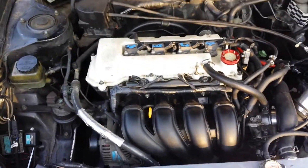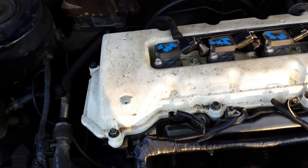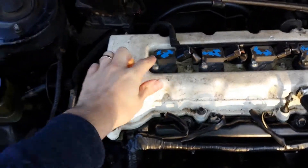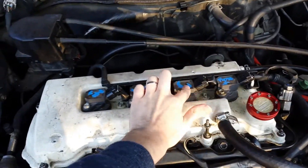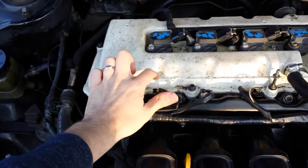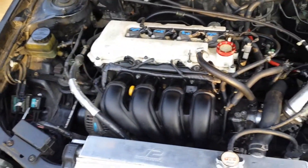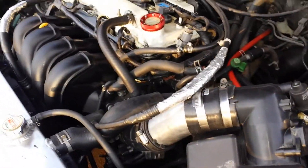Alright, here it is — the 1ZZ. I painted this white, did a really bad job, it got all dirty and I think I used the wrong type of paint. These coil packs came from a newer Matrix, and I also have the newer Matrix fuel injectors — the blue ones. I highly recommend the new coil packs and the new blue injectors for these, because the green ones are really sucky.